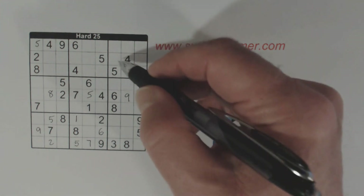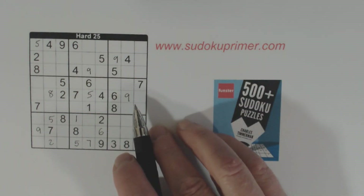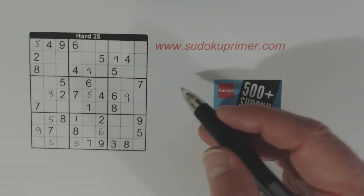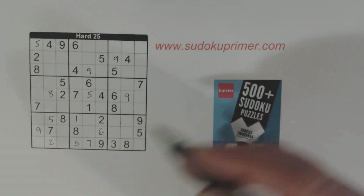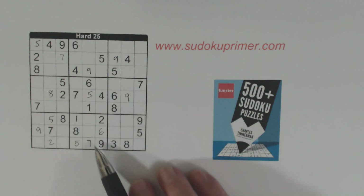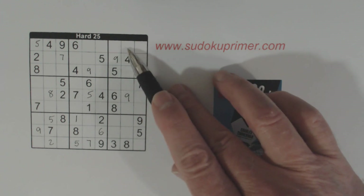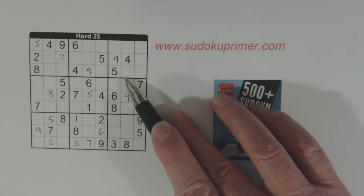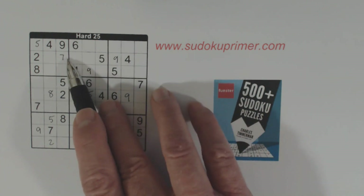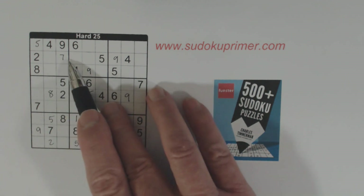Now we've got a 9 here and a 9 there. We've got a 7 here, and we use double row elimination here too. A 7 and a 7, so one of these is a 7. We've got a 7 here, so one of these is a 7. That covers the top and bottom row of that section, so the 7 in box 1 has to be in row 2 — and there's a 7 there.